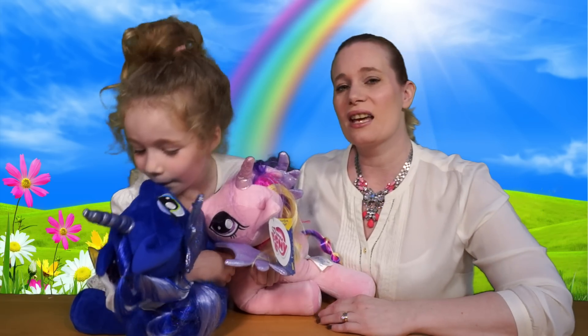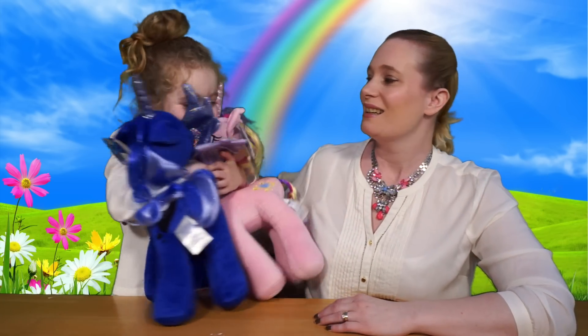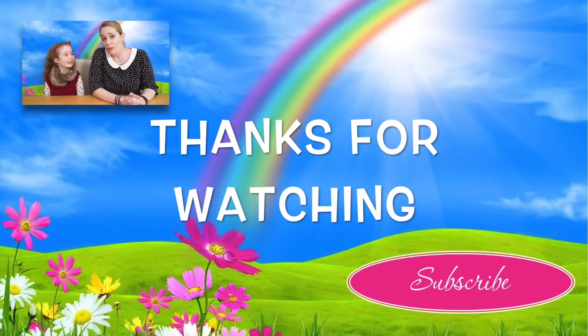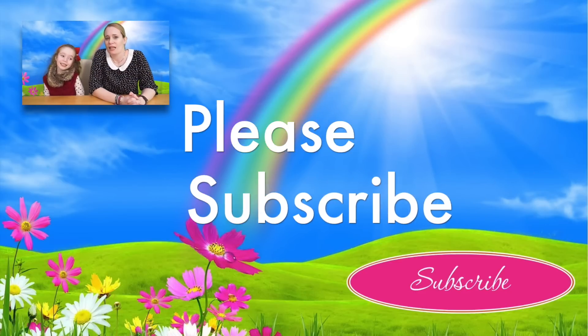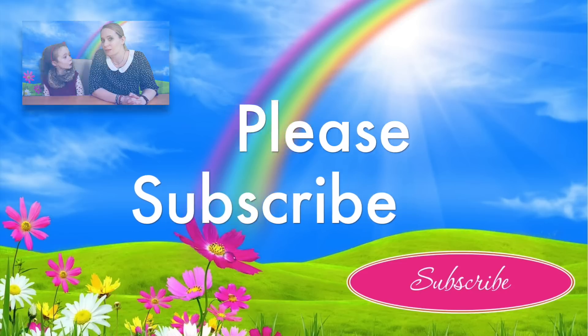So if you'd like to like, comment, and subscribe to our channel it would be greatly appreciated. Until we see you next time, we shall say bye bye! Today we're going to do an unboxing — it could be amazing, or she would be really shocked!